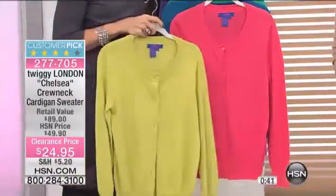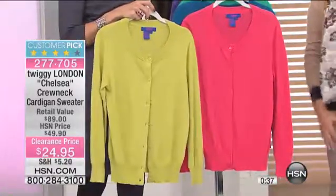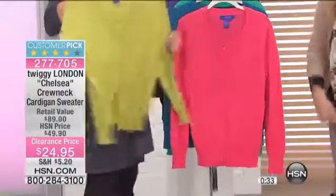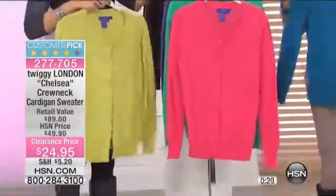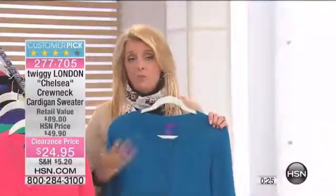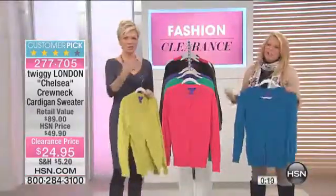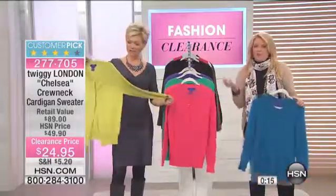I'm an HSN girl — the pants I'm wearing are from Marla Wynn, available from the first hour, there might be some left. I had four colors of those pants, and last night I had the crew neck version of this exact same fabrication. Quite frankly, I think the cardigan version is more versatile because you can put a blouse or turtleneck under it, layer more, contrast colors, or put a print under it.